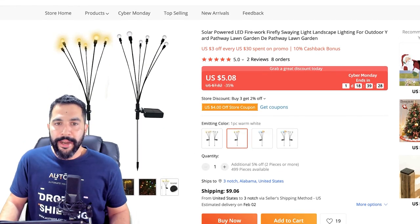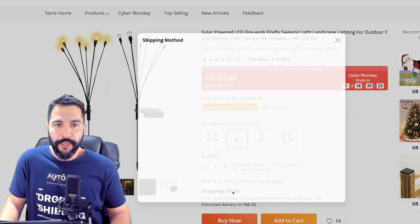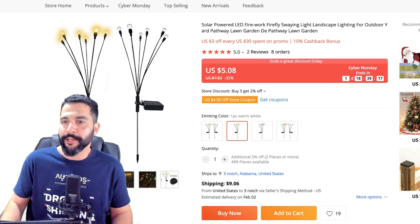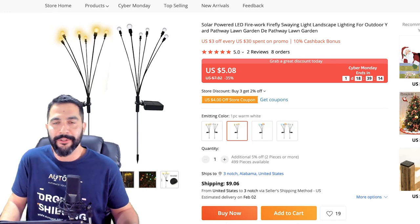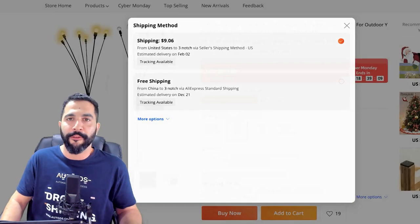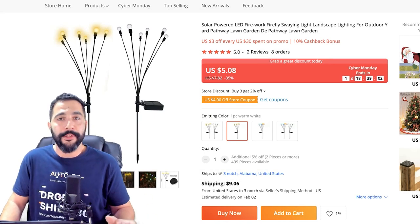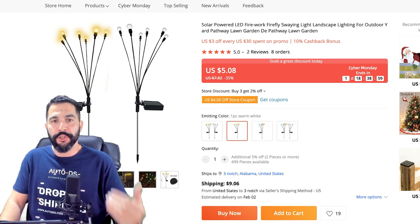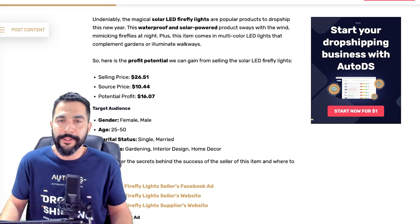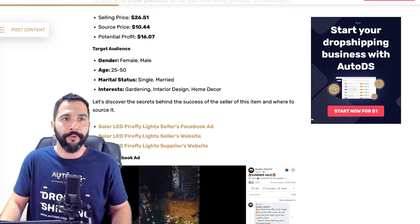Here's the product on AliExpress — that same exact solar LED Firefly lights. Let's go with the one-piece variation. It costs $5.08 and an additional $9 for shipping with tracking. AliExpress is doing a Cyber Monday sale so it looks like they really slashed the prices, but they're kind of bringing it back up in the shipping. So don't fall for these shenanigans. $5 plus $9 is $14 — that's how much we're going to pay shipping out each unit with tracking information. $14 deducted from about $26 leaves you with about $12 for every time you sell this really popular product.